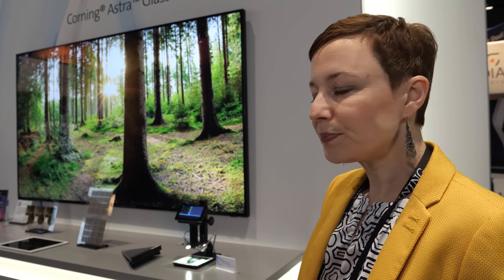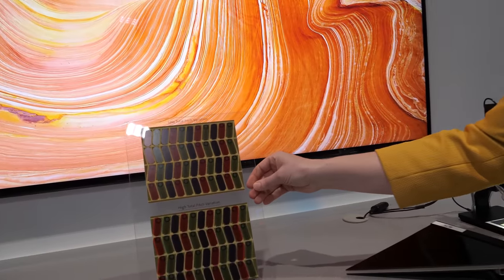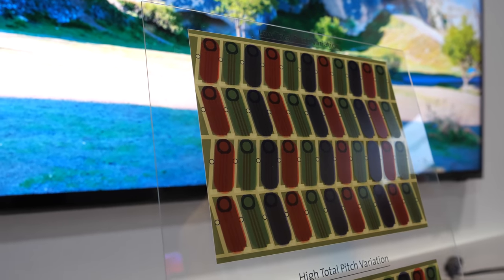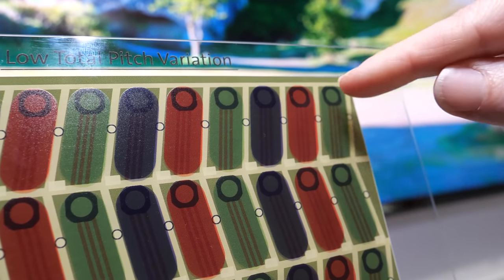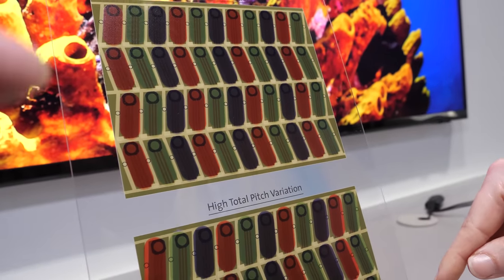We have designed the Astroglass substrate to do three very specific things in customers' processes. First, it's designed to be very dimensionally stable, which is important because when the customer puts the glass through their panel-making process, they want low total pitch variation. This plate here shows the difference between low total pitch variation and high total pitch variation. The lines represent the TFT and the colors of the RGB represent the pixels.